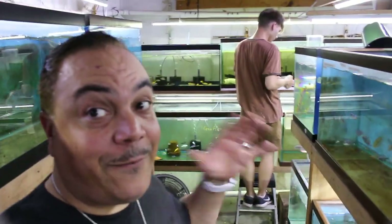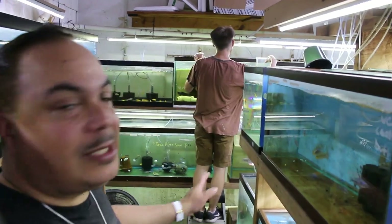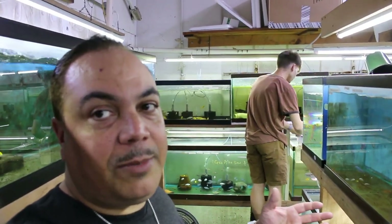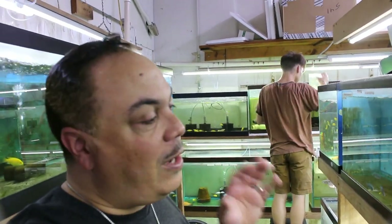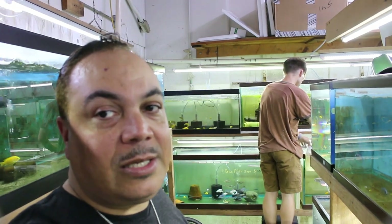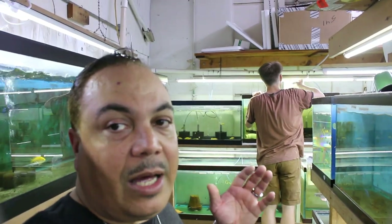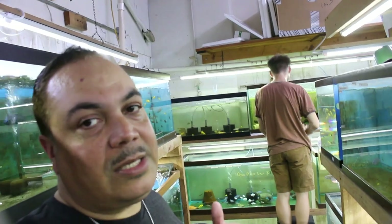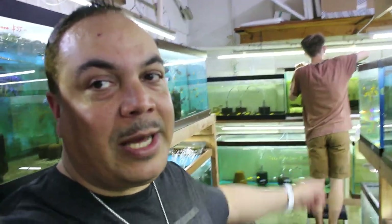That's right guys - I finally found something I wanted. It's a wild caught festae. I'm really excited about it. The price is incredible. You definitely want to come to Uncle Ned's and check them out. They have a wide selection of African cichlids that you don't see anywhere else - Lake Tanganyika, Victorians, Malawi. But near and dear to my heart are the Central and South Americans. And to pick up some wild caught festae, I can't pass up on it.